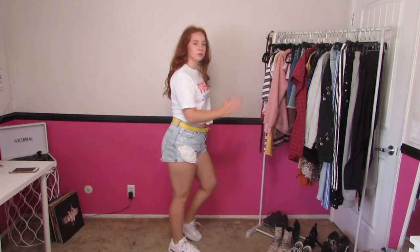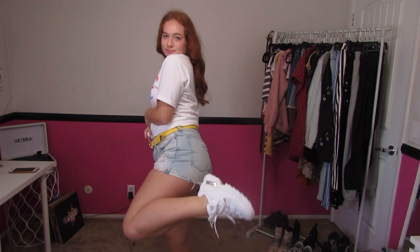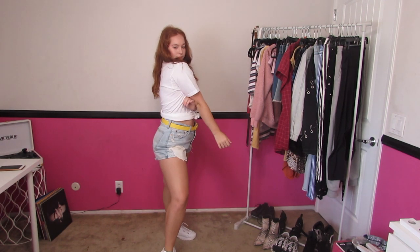The first outfit I have is just a t-shirt with some shorts. I spiced it up with a little yellow belt, my Fila shoes, and it's just a very versatile outfit. You can wear it with different shorts or a different t-shirt, different shoes. It could be paired with literally anything.